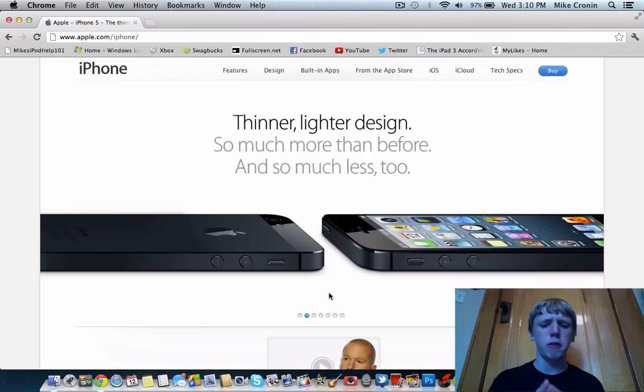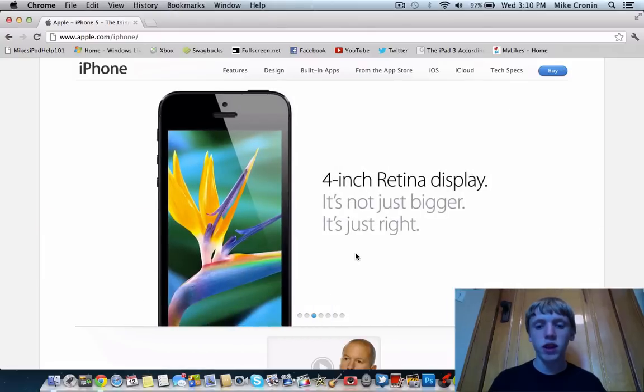It looks really nice, especially with the black color. If we look at the back, you can see it has that two-toned coloring that we knew was coming. We have a four-inch retina display — it says 'not just bigger, it's just right.' The graphics and colors have been enhanced by about 44%, so this thing looks marvelous.